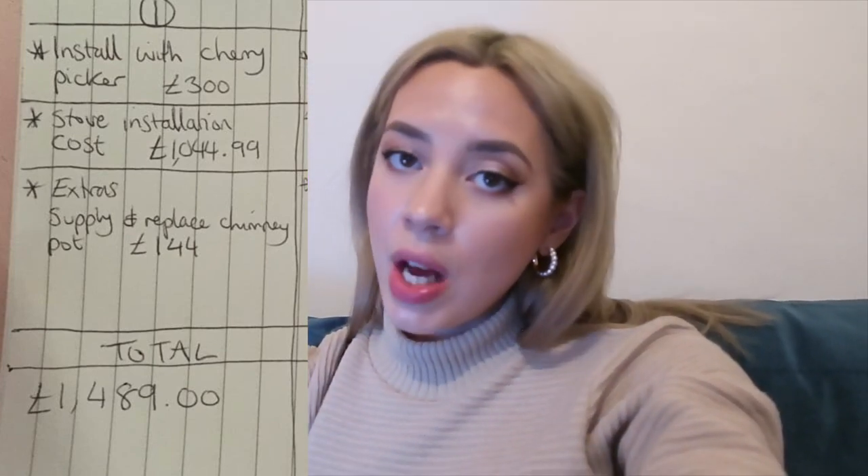The flue and connecting pipe from Pujula were gifted. Prices will vary depending on the stove — and note that not all companies will install a stove they didn't supply. The first company quoted £1,044.99 for installation via cherry picker (£300 including VAT), plus £144 to replace the chimney pot — total £1,489. The third company quoted £600 for installation, also £300 for the cherry picker, and £170.40 for the chimney work, though they couldn't do all the work I needed.